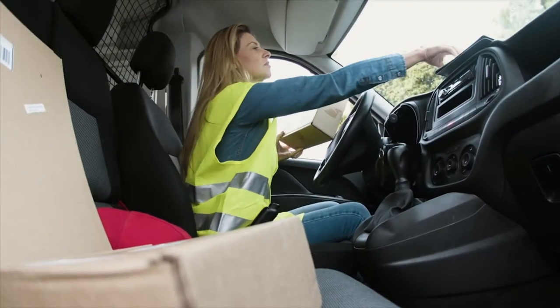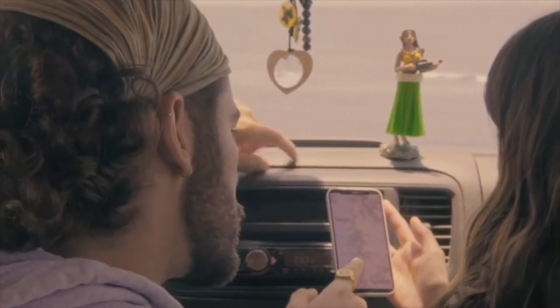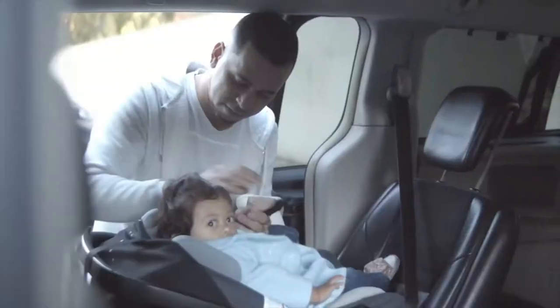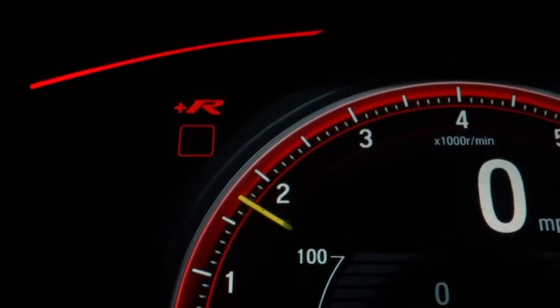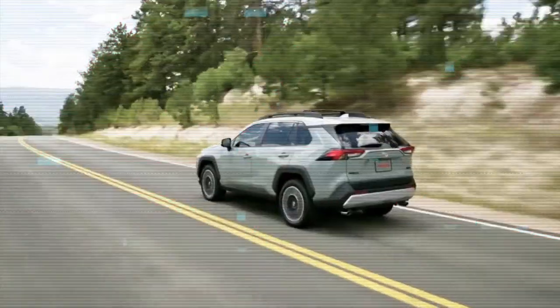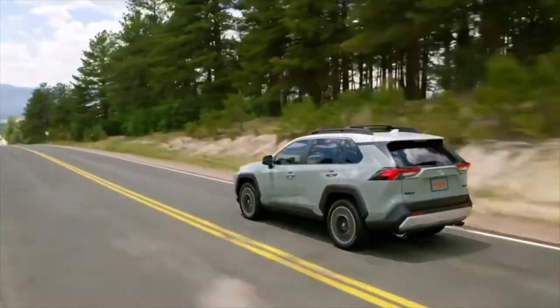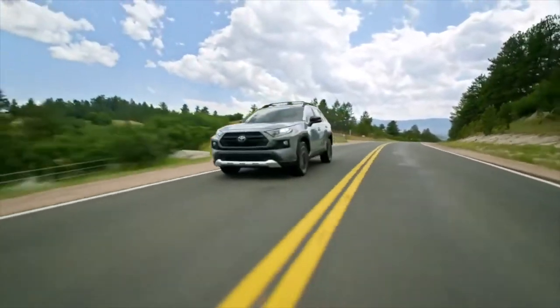When you head out to your driveway to go to work, what do you expect of the vehicle you drive? Do you wish it to have a comfortable, uneventful ride to work? Or are you looking for this vehicle to take you where you need to go without worry? Would you like to have some features that help protect and entertain you along the way? If you answered in the affirmative, you're starting to understand what makes the 2022 Toyota RAV4 an excellent SUV.